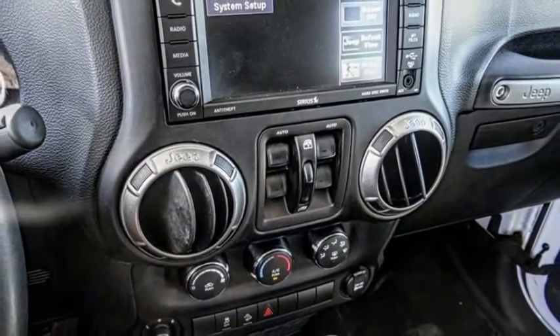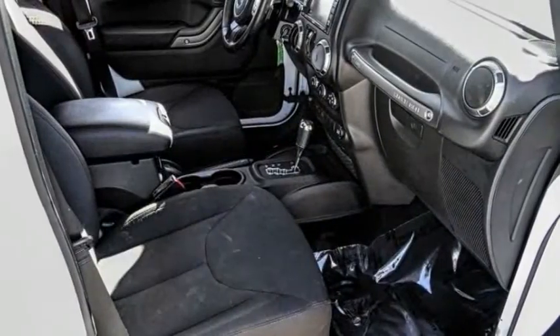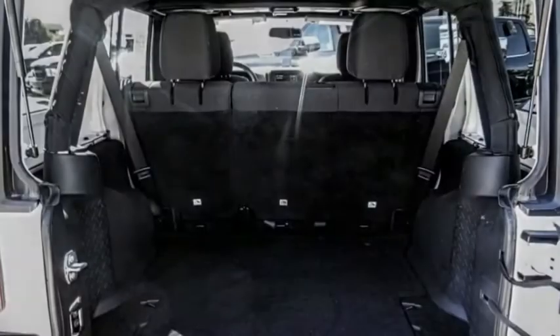This vehicle has less than 40,000 miles. Here are some of this vehicle's great options: electronic stability control, power heated outside mirrors, brake assist, and traction control.